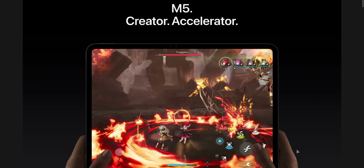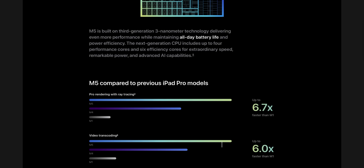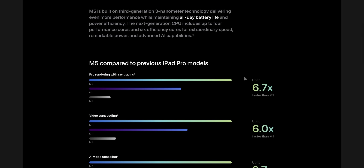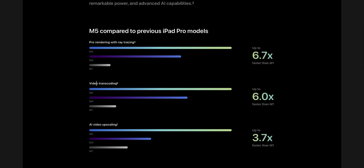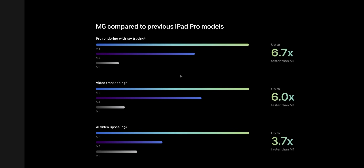Let's look more into this M5 chip — extreme performance by design. It's built on third-generation three-nanometer technology, delivering even more performance while maintaining all-day battery life. Performance comparisons show up to 6.7 times faster pro rendering with ray tracing versus the M1 chip, and six times faster video transcoding versus the M1. I really wish they would compare it to the M4 chip, because these comparisons to M1 don't mean much. But the M5 is definitely faster than the M4.